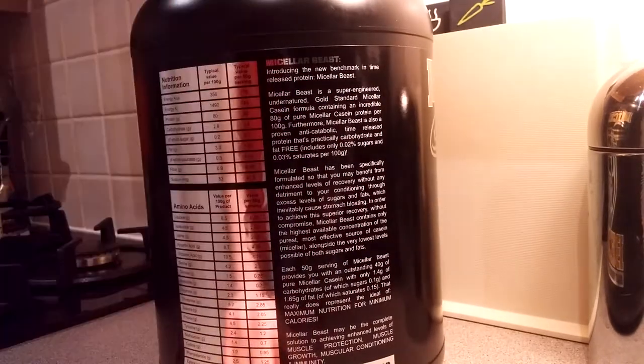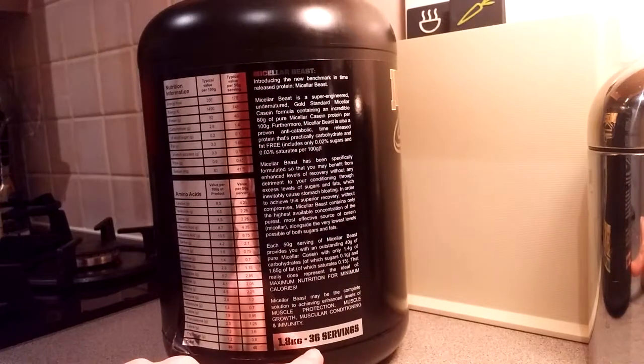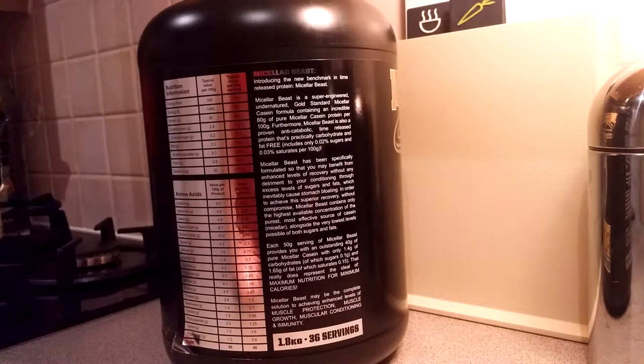It has 36 servings. At the beginning I was actually using the full two scoops, then I thought to myself, let's just see how effective it is at half that.